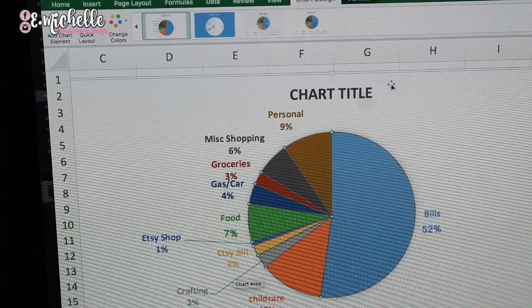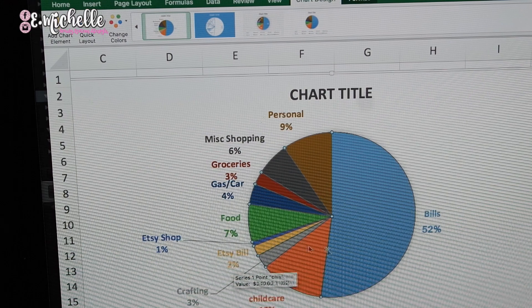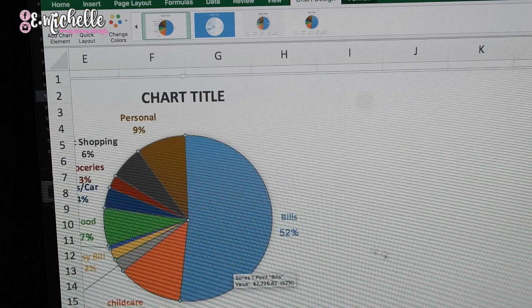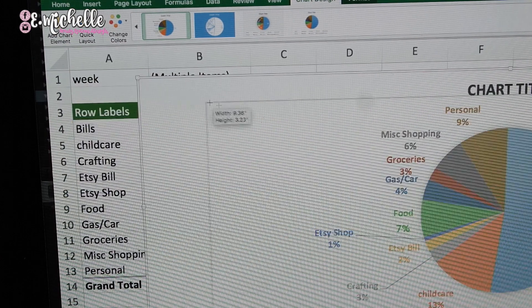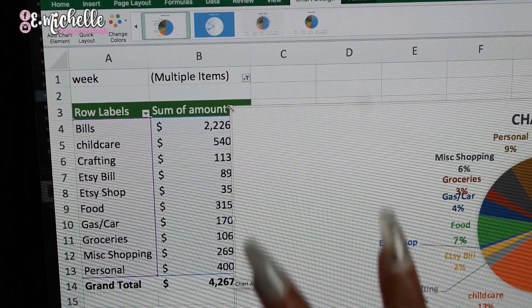That's how you create your Excel pie chart and turn your paper system into an electronic one. You can print this out, keep it with you, adjust it, and see what you need to do and how you need to do it. I hope you guys enjoyed this little mini tutorial on how to work it into Excel, and I will catch you guys in the next one — bye!